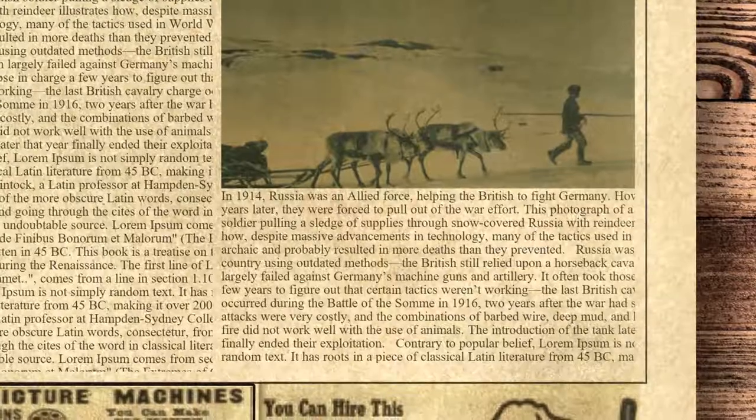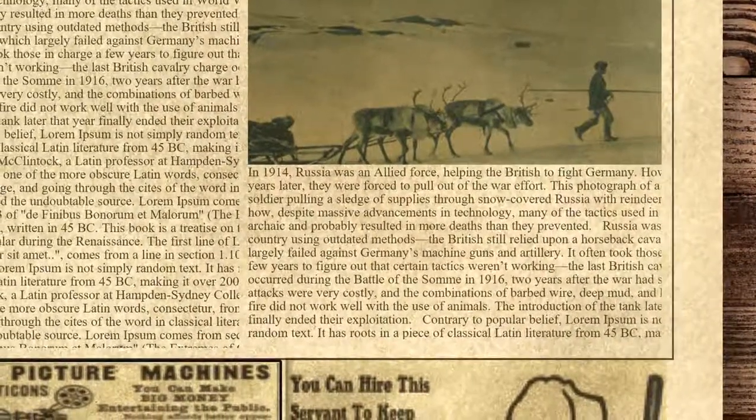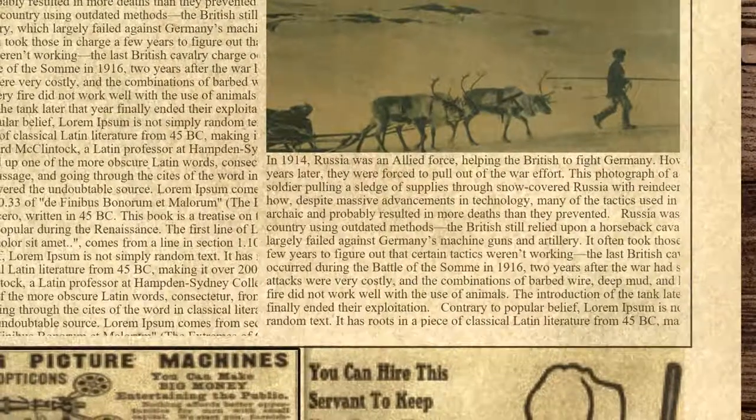These attacks were very costly, and the combinations of barbed wire, deep mud, and heavy artillery fire did not work well with the use of animals.